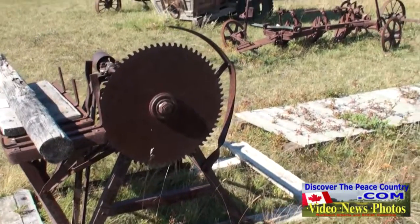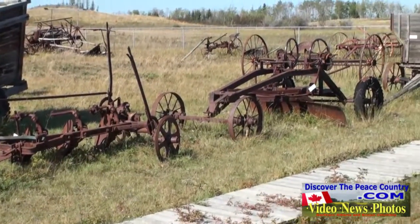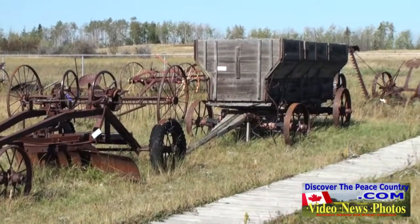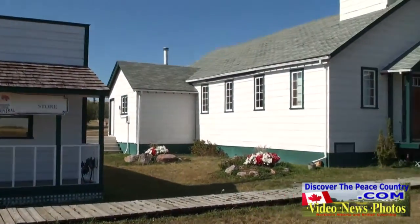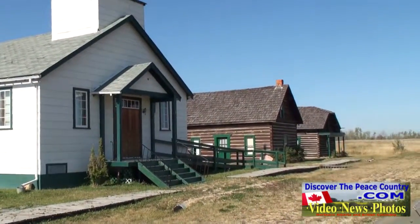Tourists, as well as local residents with a flair for history, will almost certainly want to set aside some time to take in the many historical buildings and machinery in the Heritage Park. Some date back to the 1920s, including a school, barn, post office, and even a church.